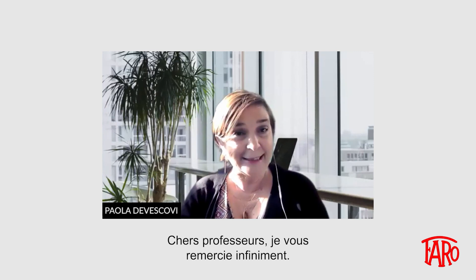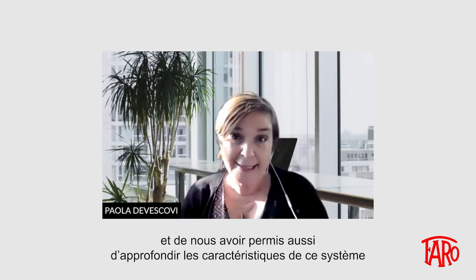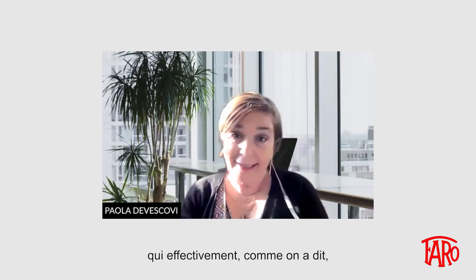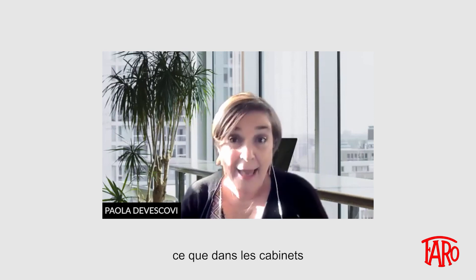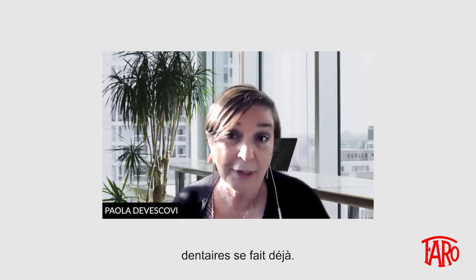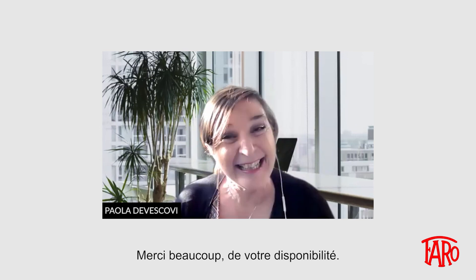Professor Messina and Professor Cevenini, thank you very much for your availability and for highlighting and exploring this system that will make what is being already done in dental practices even more effective. Thank you again for being here. To be continued.